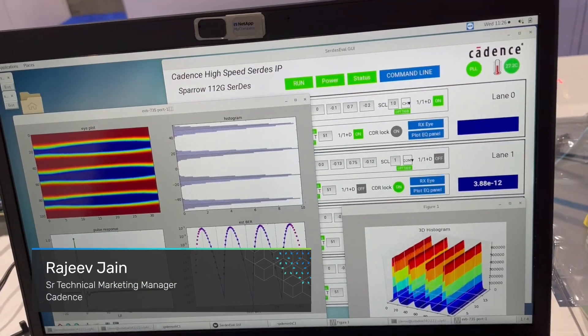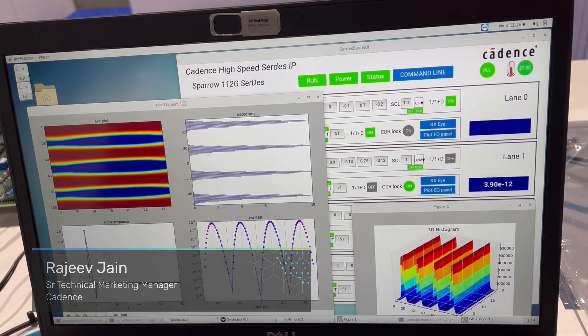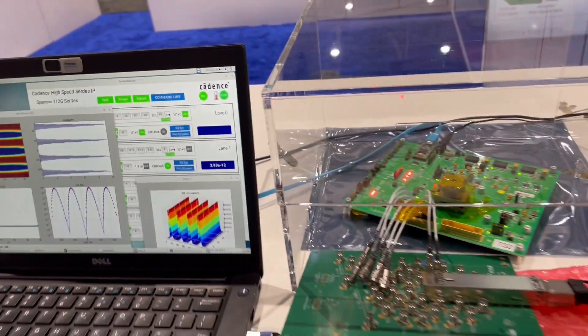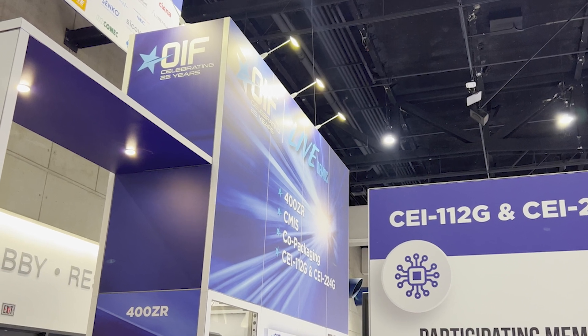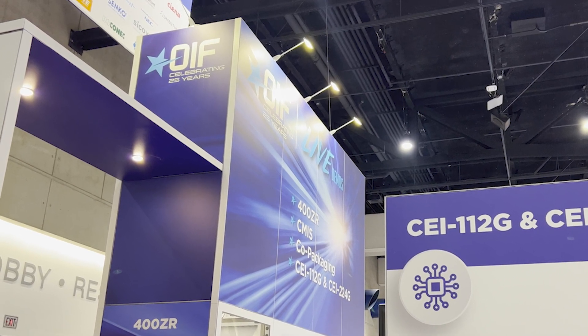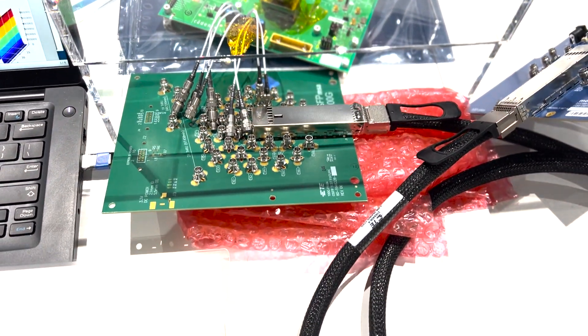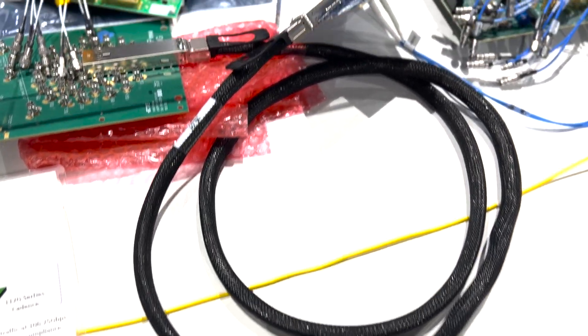Hello everyone, we are excited to show a successful demonstration of Cadence 112 Gig ELR series IP at OFC 2023. The first demonstration is at the OFC23 OIF booth. The system link at OIF CEI 112 Gig LR setup consists of multi-vendor silicon IP and channel hardware.